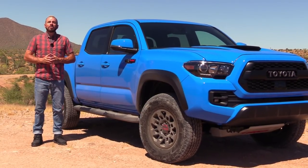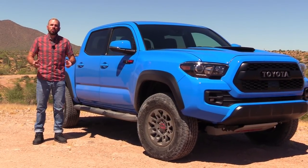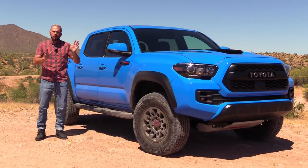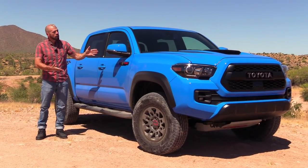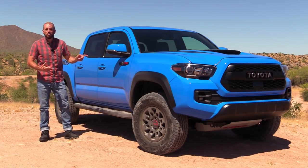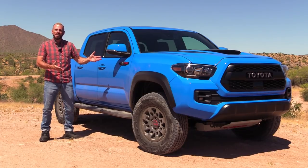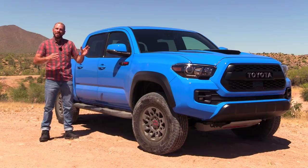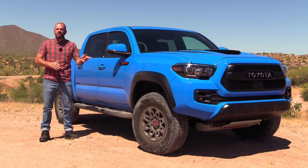Hey, my friends. Sam Haymart for Test Driven TV. Today we're up here doing an off-road test — rock crawling, going up hills, moguls and things like that — in the ultimate Toyota Tacoma off-road vehicle, the TRD Pro. Look at this color: Voodoo Blue. Pretty exciting. I'm going to show it to you inside and out really quick, and then we're going to get down to the dirty business.